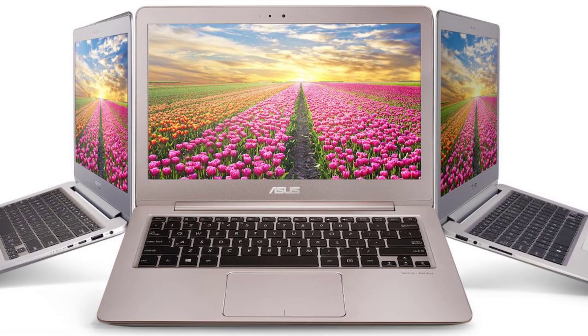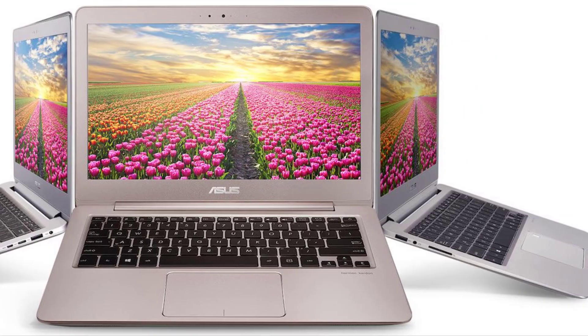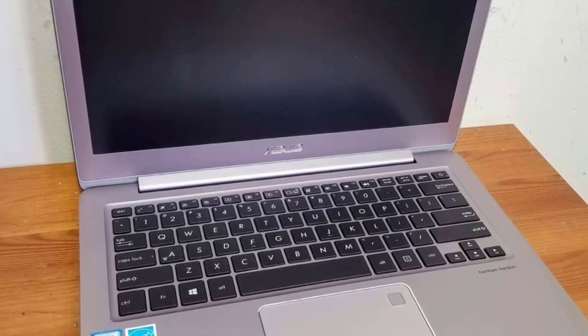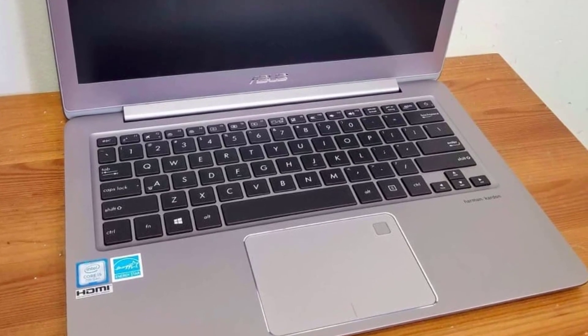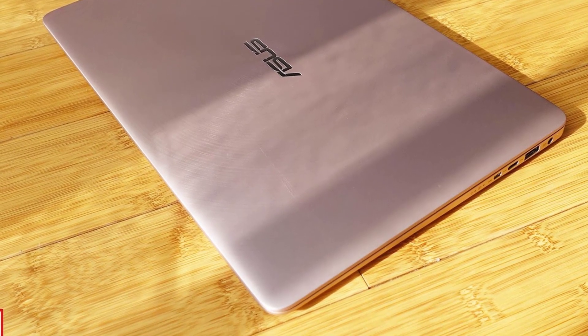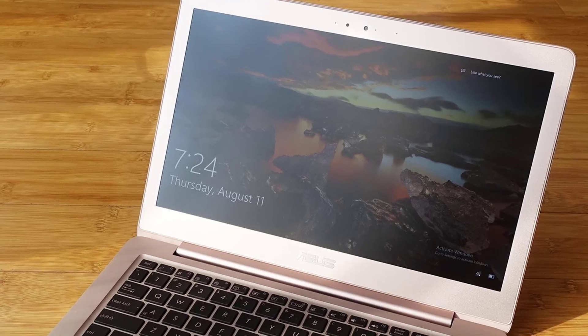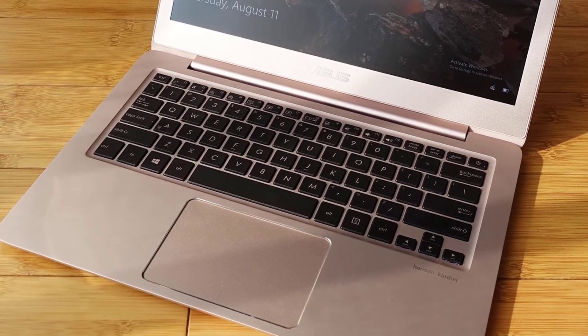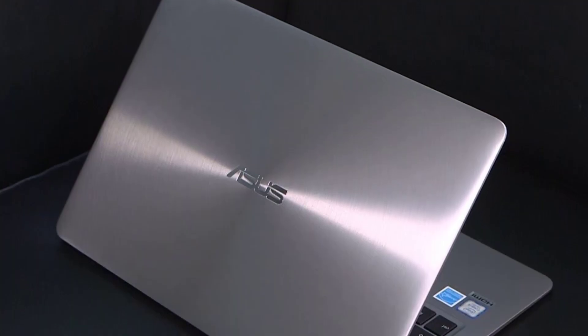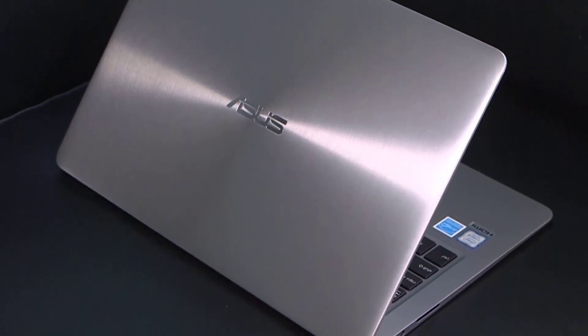The ASUS ZenBook UX330UA AH54 Ultrabook sports a 13.3-inch wide-view anti-glare display protected with Corning Gorilla Glass 4. The display is a LED matte panel with a resolution of 1920 by 1080 pixels, bolstered by IPS technology known for providing clear and vivid display quality. It offers a wide viewing angle covering up to 178 degrees, and a color gamut of 72%, which is on par with most current display panels in this budget.